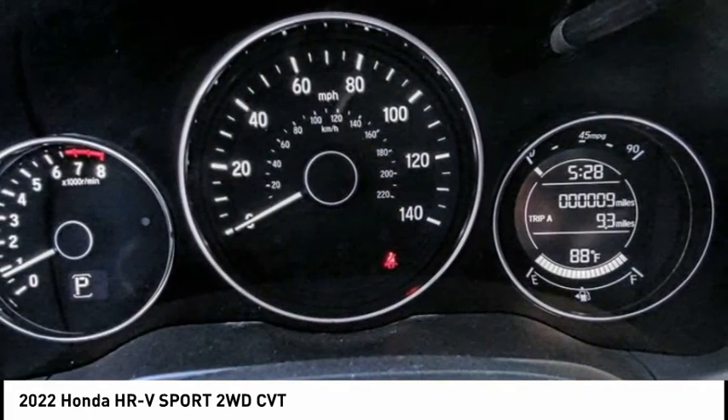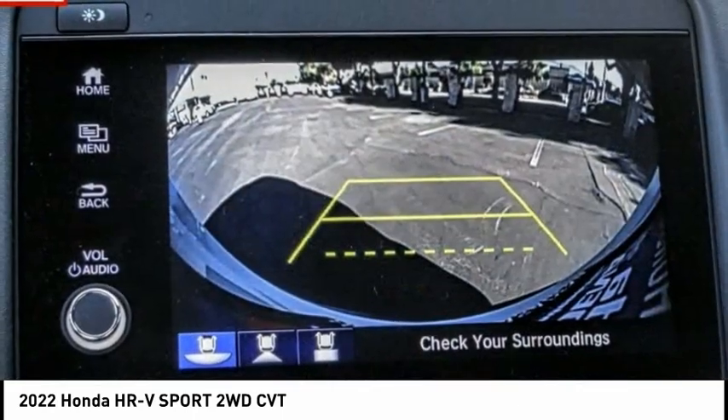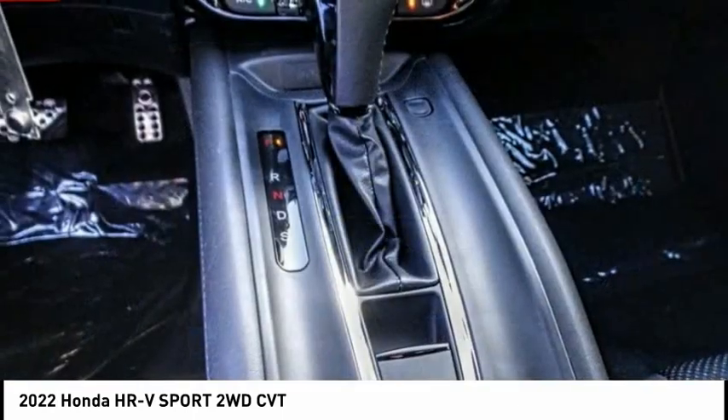This vehicle has less than 100 miles. This isn't just a vehicle — it's an experience. So stop in for a test drive today.